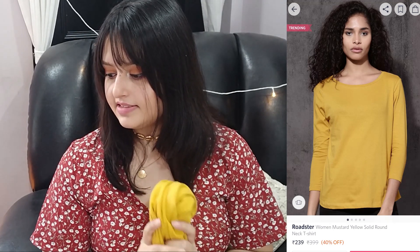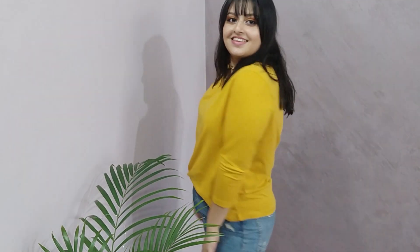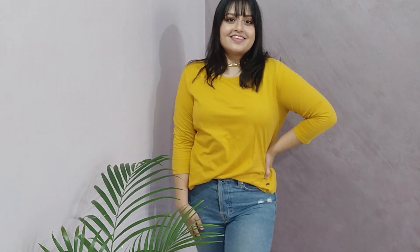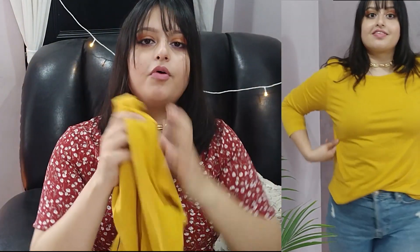Next I got a basic full sleeve t-shirt — I just got this to wear around the house and maybe for sleep. It's from Roadster, their mustard solid round neck t-shirt, and I got it for 238 rupees, which is primarily why I got it. It's very cheap, good fabric, soft, and comfortable. I got the last size in XL so it's very loose, but that's actually good for lounging around the house.